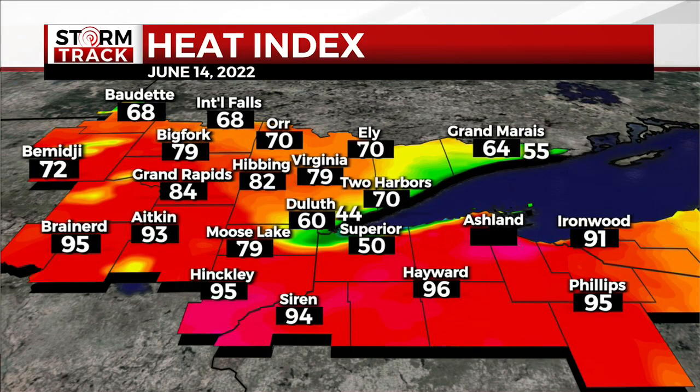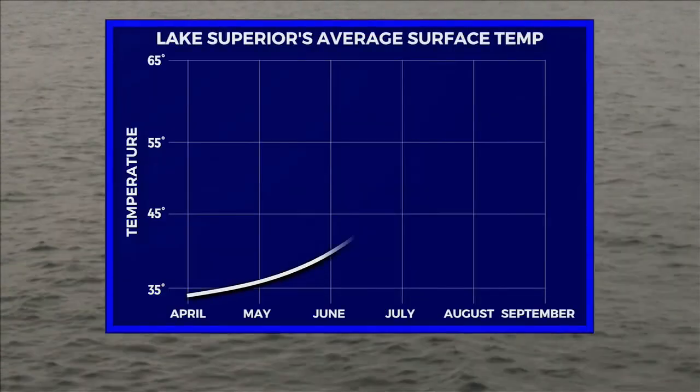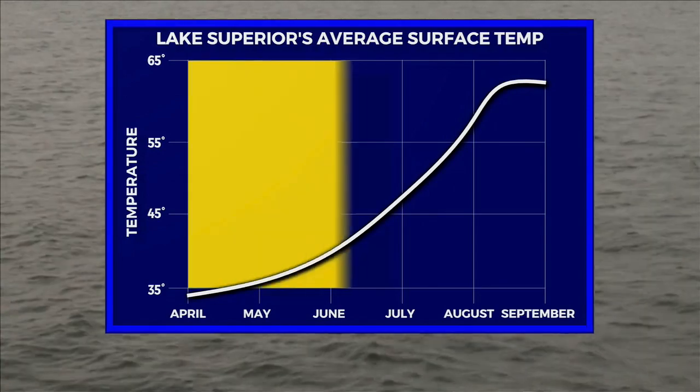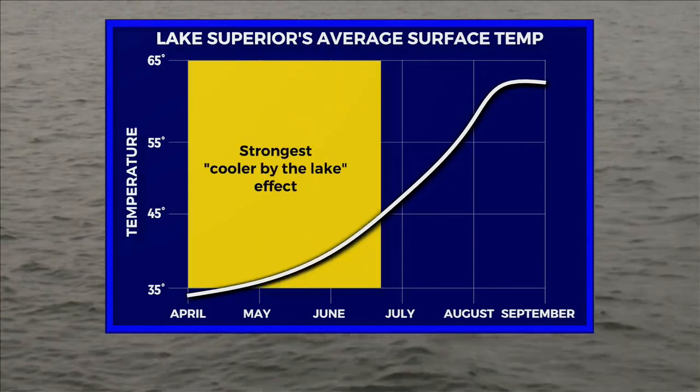You're probably familiar with us talking about it being cooler by the lake. One great example of this was June 14, 2022. There was a 50-degree difference in the heat index from Park Point to Hayward. A significant cooling effect like that requires a huge temperature difference between the lake and the land. The average surface temperature of Lake Superior is in the 40s well into June, so a wind off of the lake can make a big difference in spring and early summer.